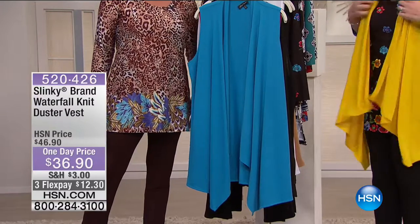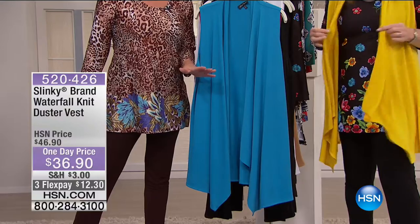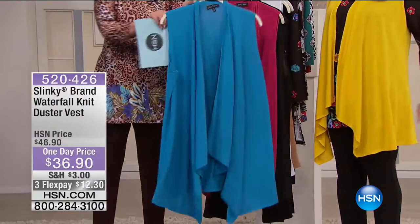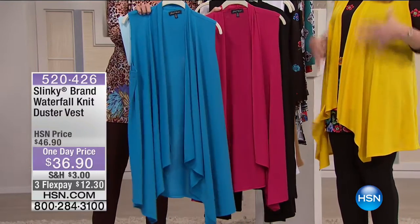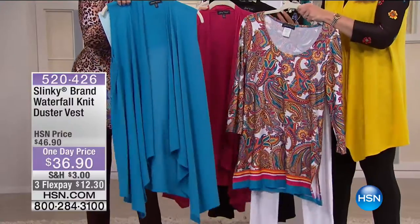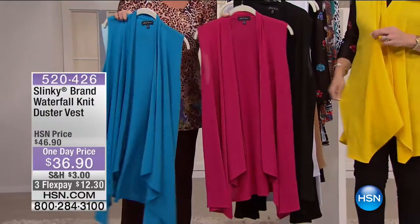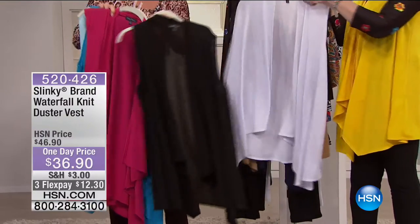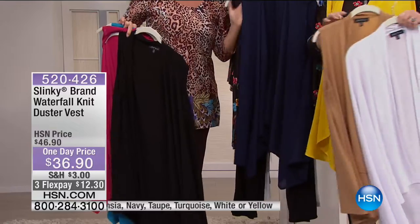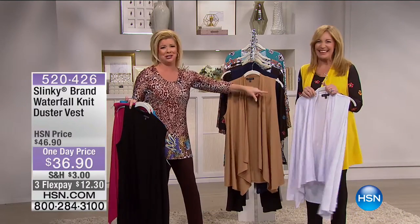Remember the shipping special — if you've already spent $75, you're getting everything for the remainder of the day with free shipping and handling. The vest is a lightweight sweater knit, about 32 inches in length, a beautiful duster length with a waterfall. Already a third of the quantity has been sold. Color choices: turquoise, fuchsia, black, white, taupe, navy, and golden yellow. That's all for Jackie — we'll be back with more at four o'clock.